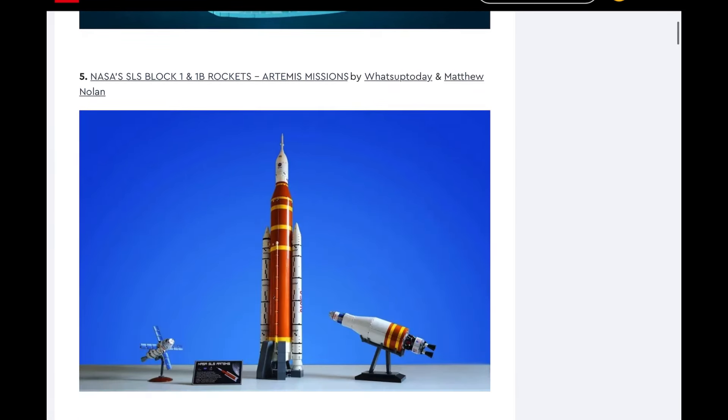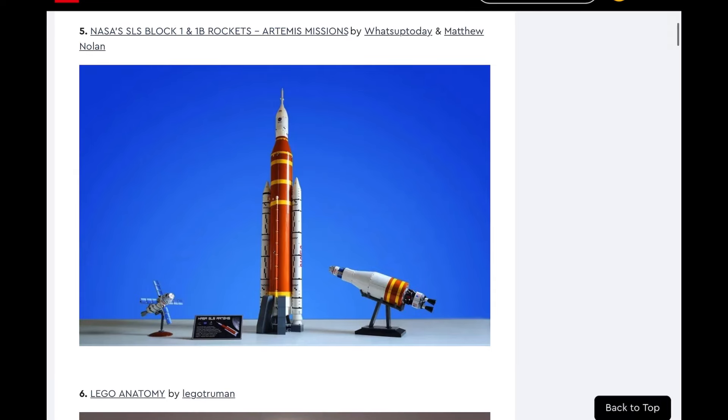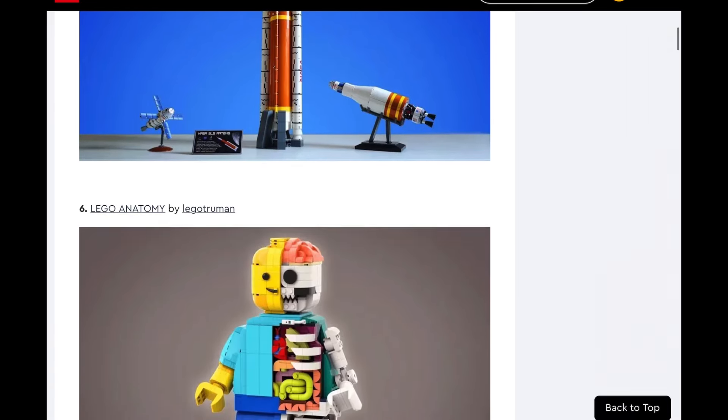Next up, the NASA's SLS Block 1 and 1B rockets, Artemis missions. I think that this will be made. This seems like a set they could add to their line with the Boeing and their other space things — we haven't had any new space things in a while, so this would definitely fill that slot. This is very cool, I like the colors on it, and I definitely know people who would pick this up. It seems pretty likely to be made, though not for me.